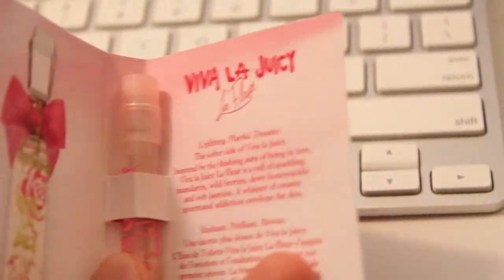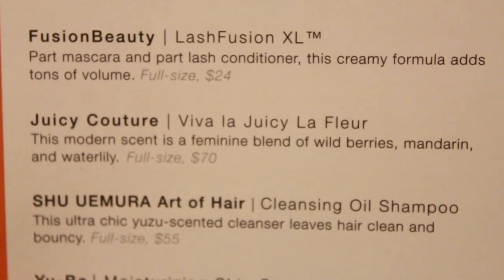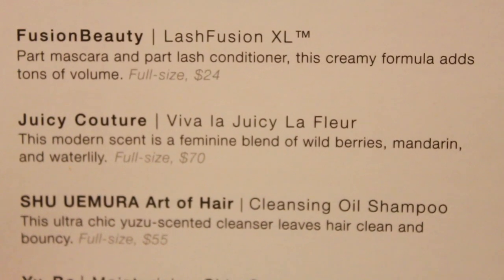The next thing is Juicy Couture Viva La Juicy La Fleur — oh, that like rhymes. This modern scent is a feminine blend of wild berries, mandarin, and water lily. The full size is $70. Let's see what you smell like. Oh, there we go. Oh, that's yummy. I would eat that if it were food.